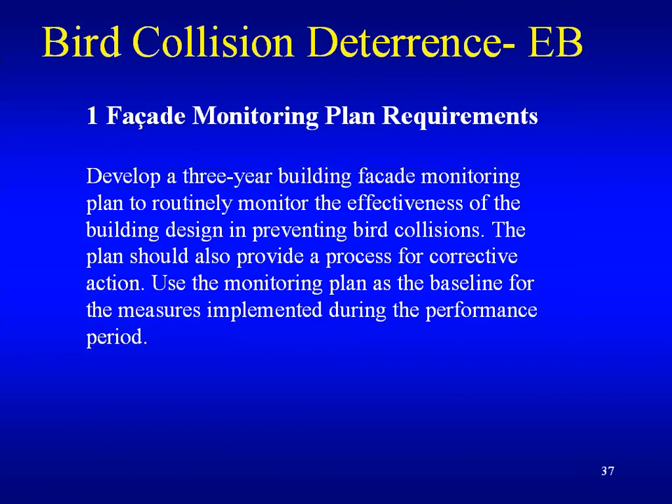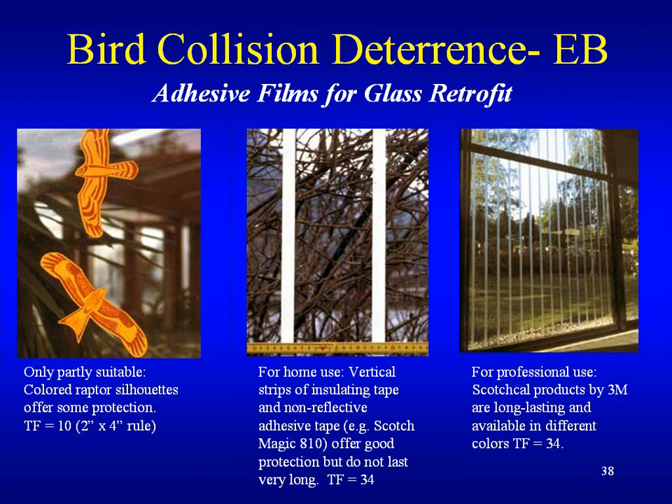Here are some examples of corrective action — adhesive films for glass retrofit. Decals used to be used, but they're not effective: the birds will fly into the space between the decals; they don't see the space, only the decal itself. For home use, there's Scotch Magic 810 vertical strip inflating tape with a threat factor of 34. These threat factors are not given by the manufacturer — you have to go to a reference to look up the threat factor numbers. 3M also makes a Scotch Cal tape with a threat factor of 34. It still will not meet the credit, but it will reduce the amount of bird strikes.